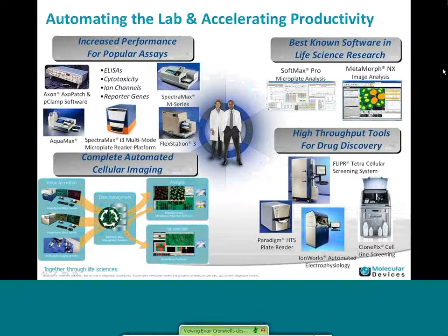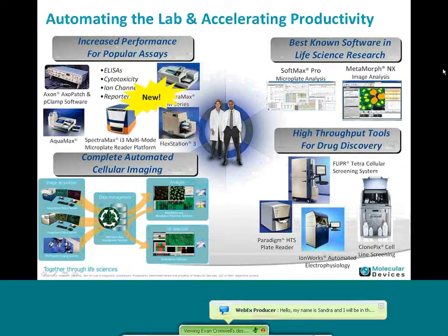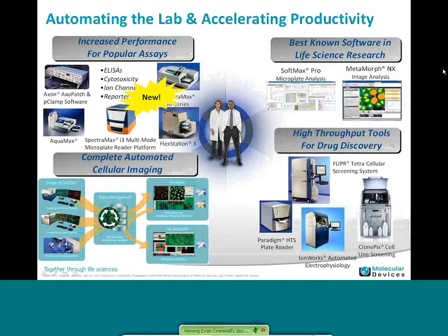I'd like to take a moment and introduce you to Molecular Devices and tell you a little bit about what we do. We have a number of instruments. We have a plate reader — the new SpectraMax i3, which is our multi-mode platform, and that also has an imaging cytometer option added on — so that's our latest instrument. We are also known for our software, SoftMax Pro, which supports both of our plate readers, and MetaMorph is another software we're known for with quite a bit of experience in image analysis, and we are building on that knowledge with the imaging cytometer.